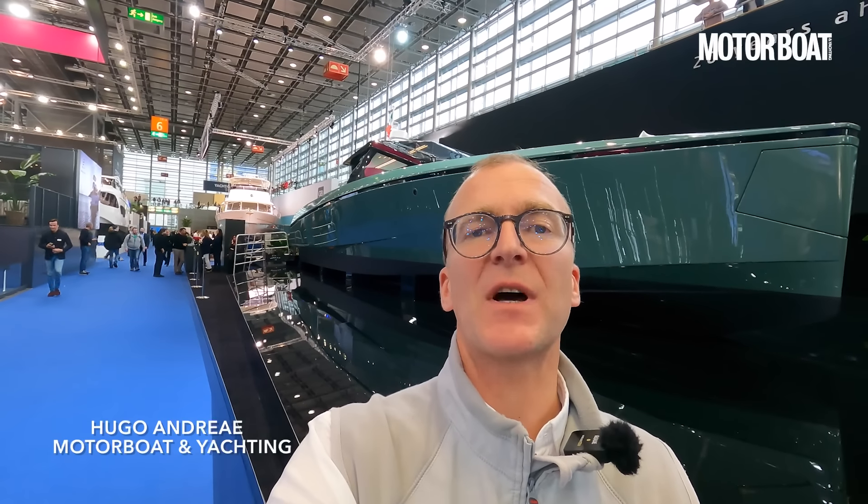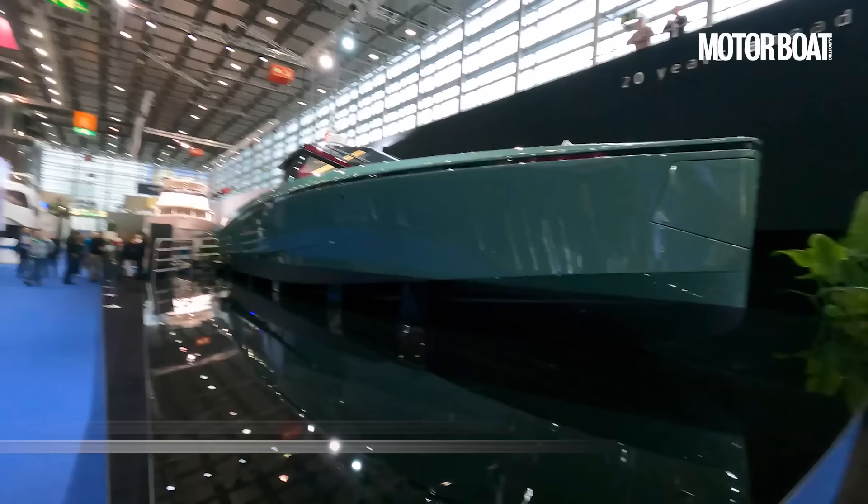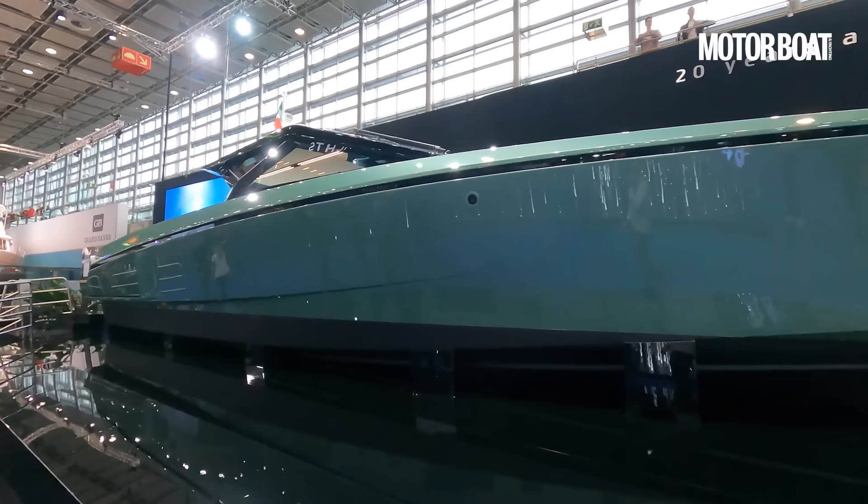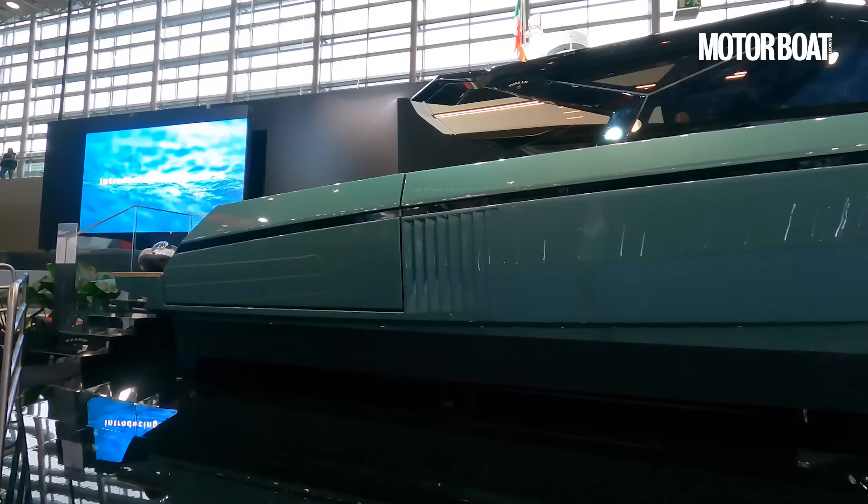Wally's strapline is '20 years ahead' and you can see exactly why. This is the new Wally Power 50 and I am going to show you a complete tour of everything on this boat. It is one of the most exquisite craft on display at the Dusseldorf Boat Show. It is fresh out of the factory — this is the very first one. My name is Hugo André, you're watching Motorboat and Yachting.